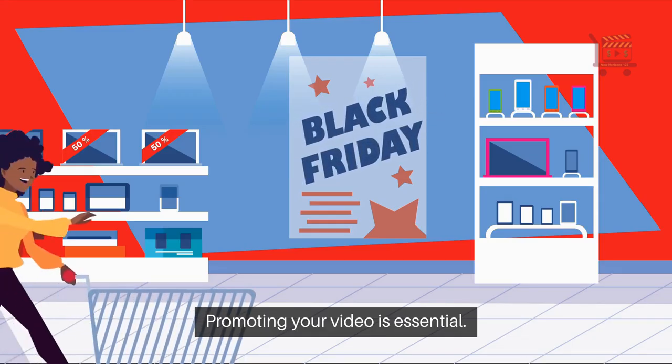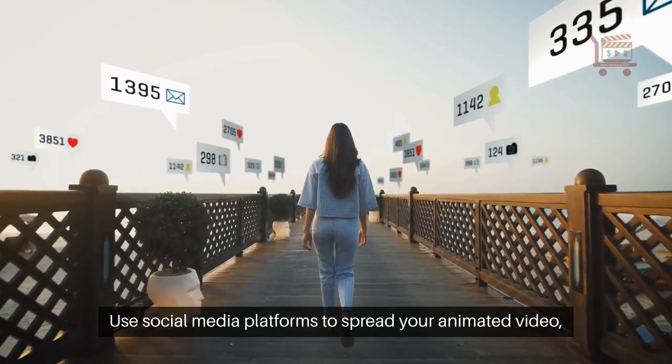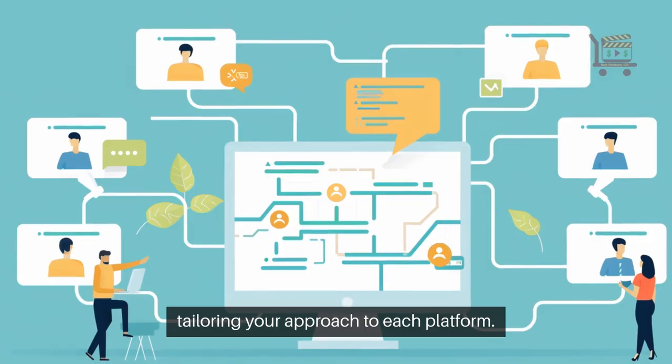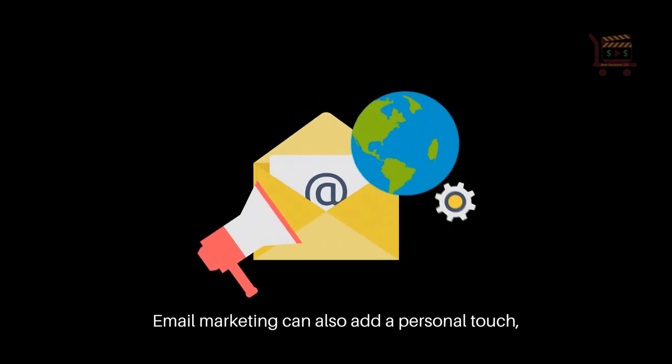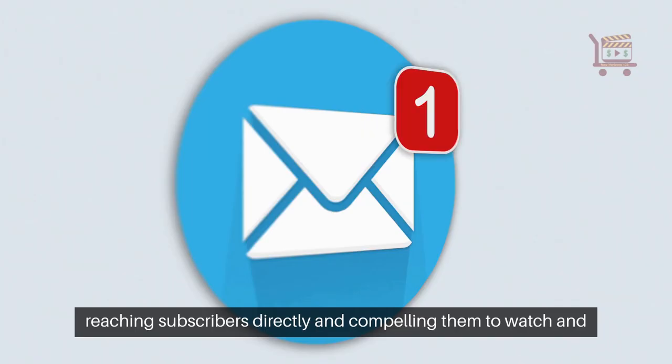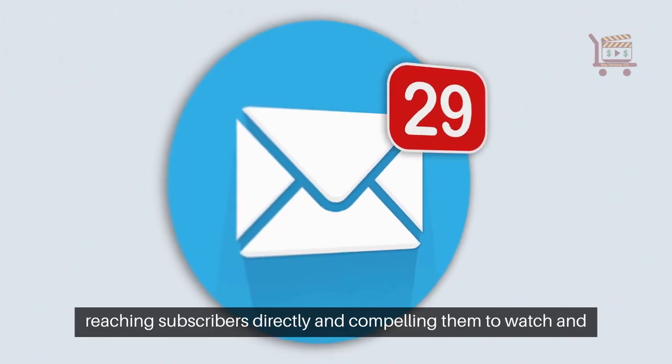Promoting your video is essential. Use social media platforms to spread your animated video, tailoring your approach to each platform. Email marketing can also add a personal touch, reaching subscribers directly and compelling them to watch and share your content.